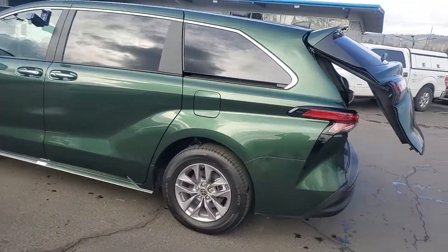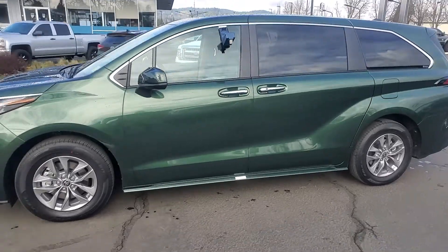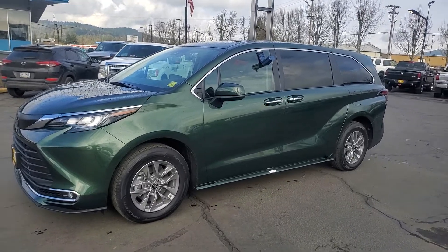You can find a longer version with more detail on this channel. This is the quick tutorial of our 2022 Toyota Sienna XLE hybrid. Thanks for watching.